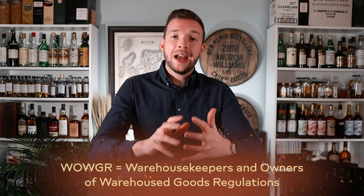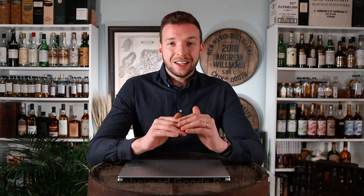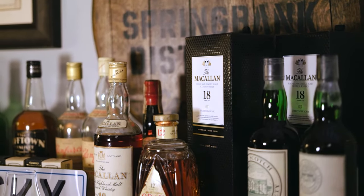It stands for Warehouse Keepers and Owners of Warehouse Goods Regulations. It's a very lengthy set of regulations governed by Excise Notice 196, and it sets out the legislative framework about owning duty-suspended goods in warehouses. Excise Notice 196 doesn't just apply to whiskey — it also applies to wines, tobacco, and other goods held in bond, without any duty or VAT having been paid on them.